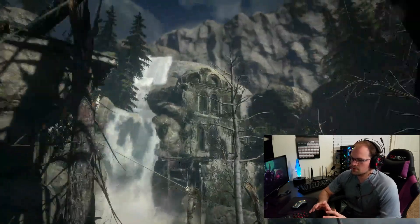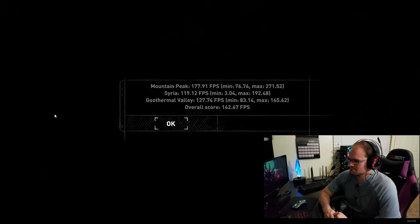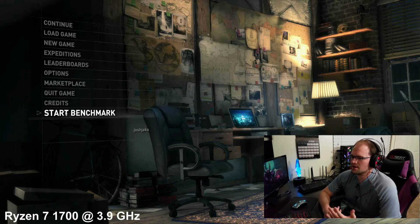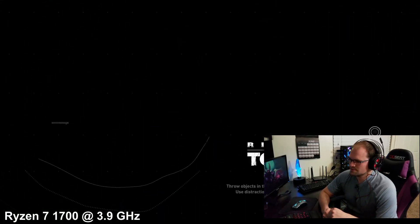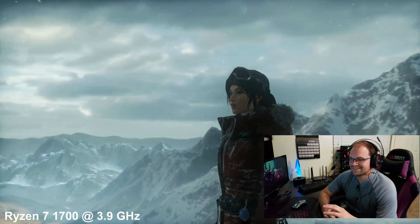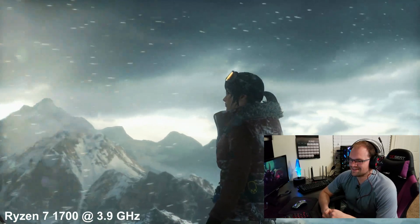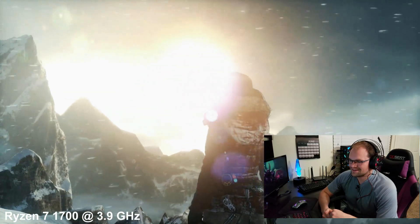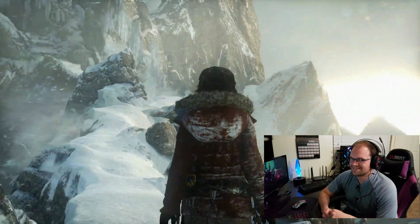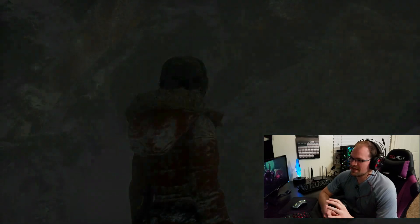We're getting really close to my Ryzen captures — this is where things are going to get super interesting. Look at that: 146 average. All right, listen to the audio here. This is the Ryzen 1700 — look at how smooth this capture is going and how clear it is.